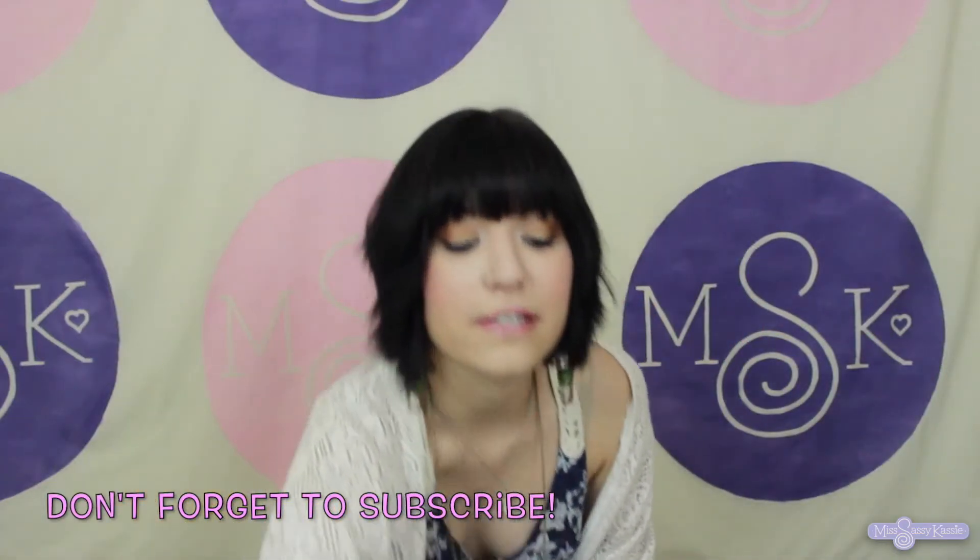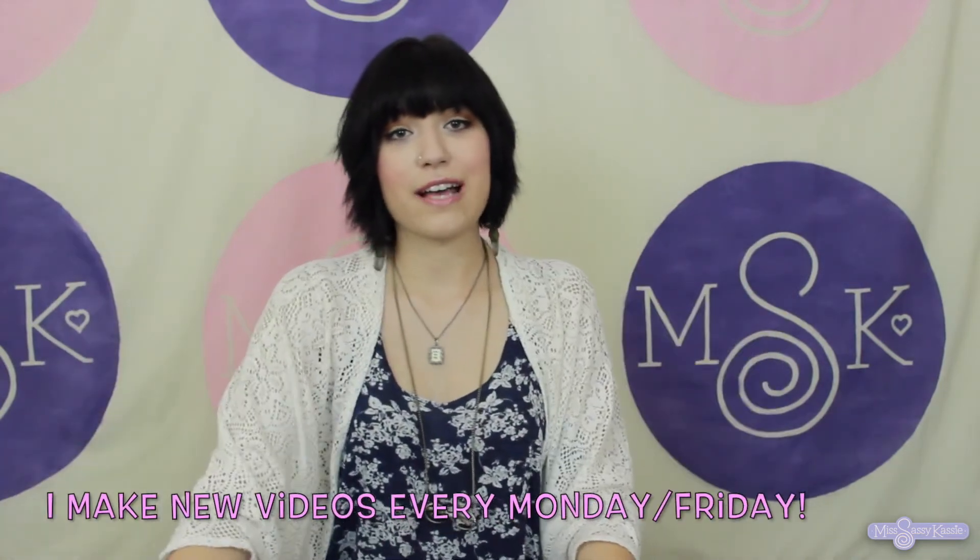Those are all of my favorites this month. I told you it would be a short video. I will see you guys Friday. Bye.